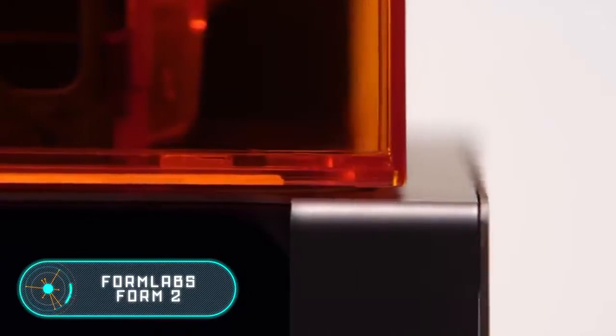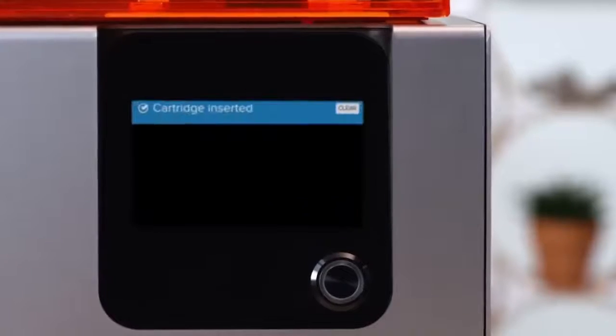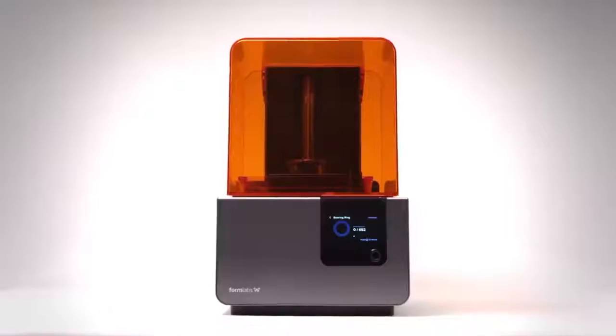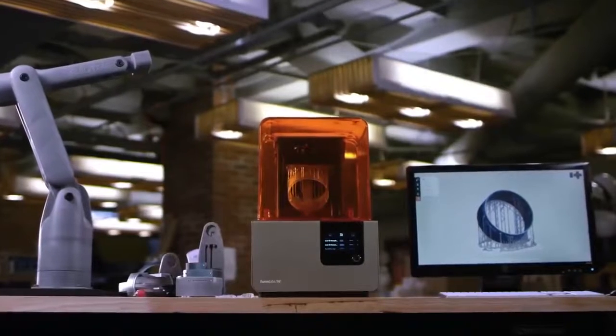Formlabs Form 2. The replicator shown in the TV series Star Trek is a device that can create and recycle objects. At first, this curious device was used to synthesize meals on demand. Then it also created different materials and copied objects. The invention you see on the screen right now is not identical to the replicator. It looks similar and works in a similar way, but it's just a 3D printer.